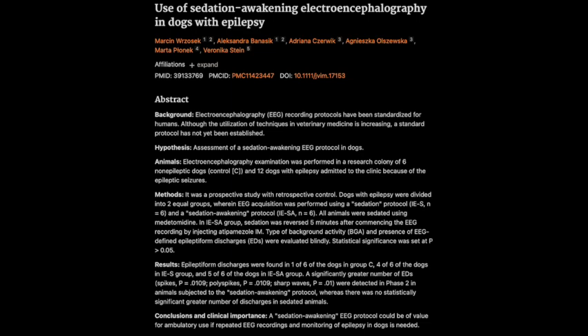The study included a mix of dogs with different types of epilepsy, including both idiopathic epilepsy — where the cause is unknown — and structural epilepsy, which is caused by a specific abnormality in the brain like a tumor or scar tissue. Their main goal was to see if this new protocol could improve the detection of EDs in dogs with epilepsy in general, regardless of the underlying cause. Potentially this protocol could be useful for a wide range of canine epilepsy cases, but more research is needed to confirm that.